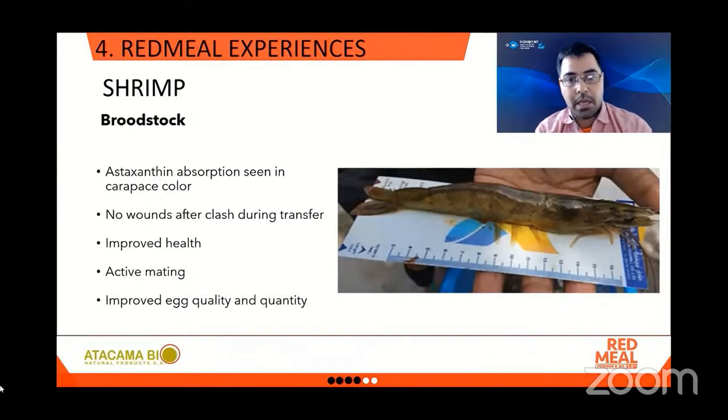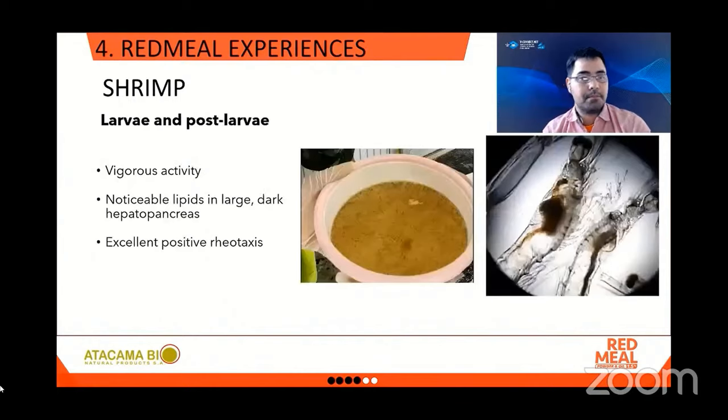They also report active mating and improved egg quality and quantity. In the larvae and post-larvae stage, they report vigorous activity, noticeable lipids in a large dark hepatopancreas — a sign of the animal being healthy — and excellent rheotaxis. All of this, as mentioned, are signs of healthy animals, which is an effect of the supplementation.